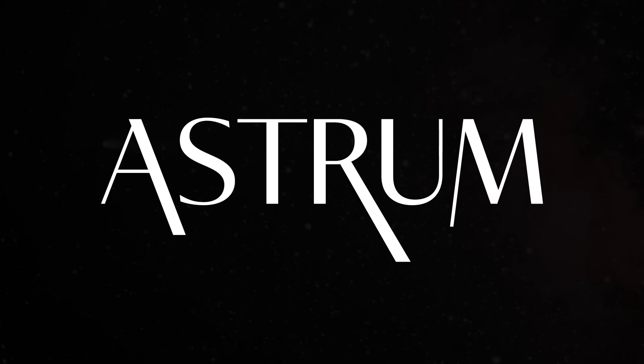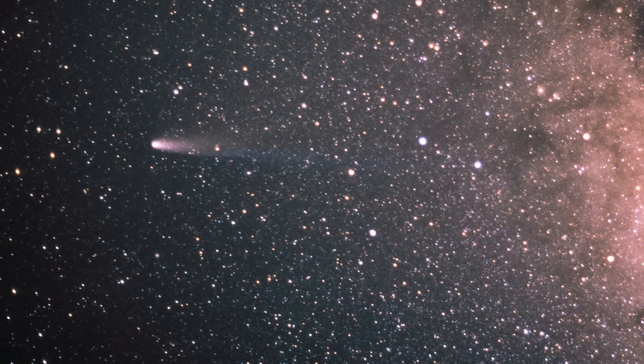I'm Alex McColgan and you're watching Astrum, and together we will investigate the story of Halley's Armada, plus what it did and what it discovered around comet Halley.